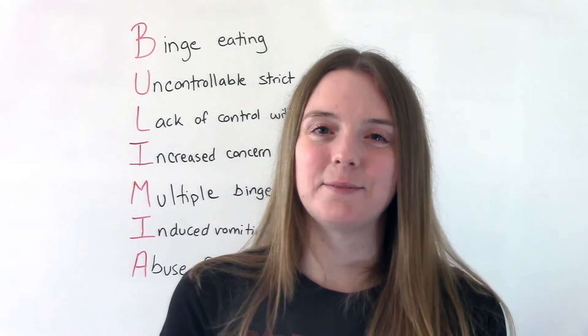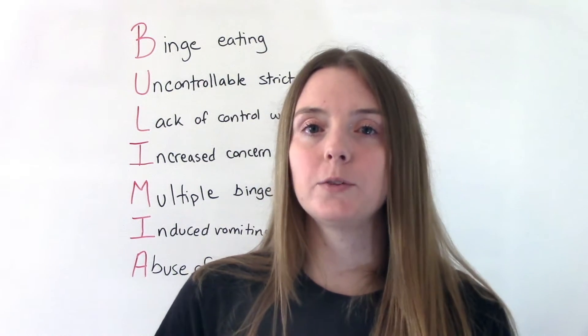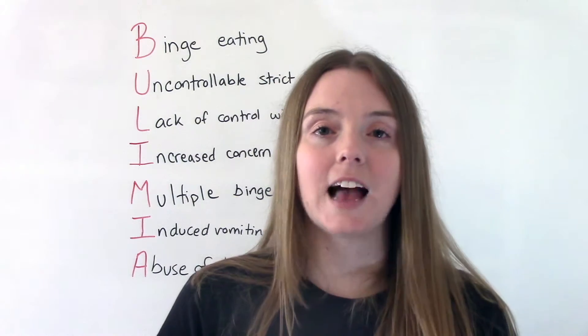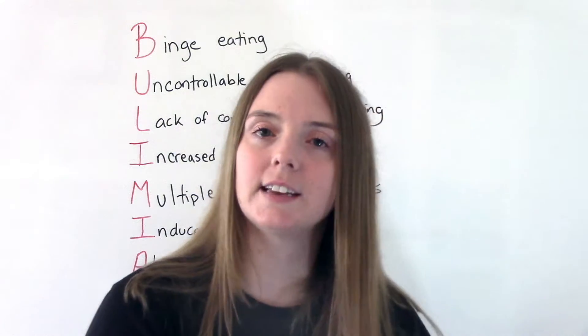Hi everybody, I am that nursing prof and welcome to my channel. In today's video we are going to be reviewing a mnemonic about the signs and symptoms of the eating disorder bulimia. So let's get into it.